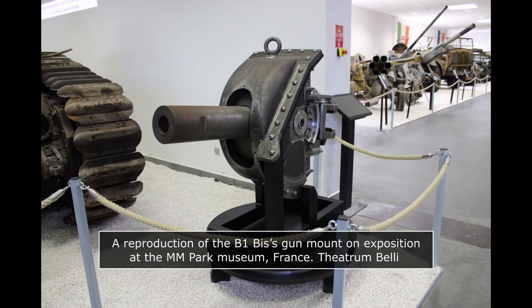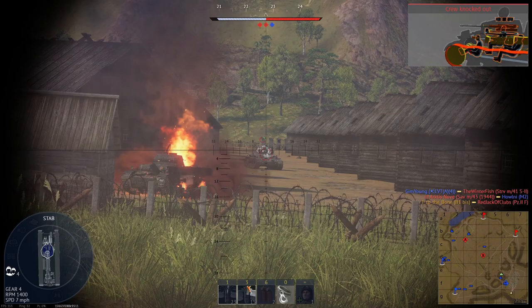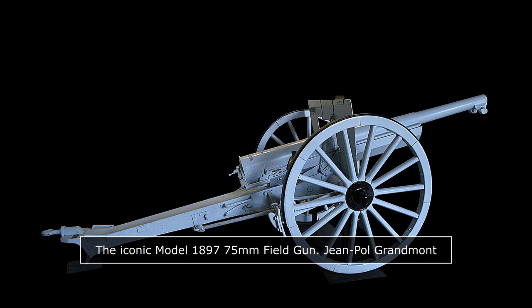The gun conspicuously mounted on the B1 Bis' hull was a 75mm short gun, allowed to elevate between negative 15 and 25 degrees but not able to traverse at all — unchanged from the B1. The gun itself was a 75mm Model 1929 ABS, also sometimes known as the 75mm SA35, designed by the Arsenal des Bourges. It was a short design, only about 17 calibers long. The shells it fired were 75x241mm rimmed, based on the larger 75x350mm shells fired by the 75mm Model 1897, the French Army's standard field gun dating back to World War I.